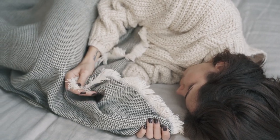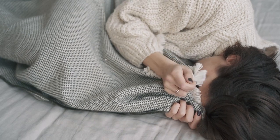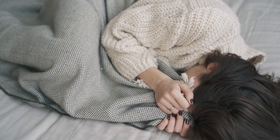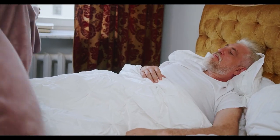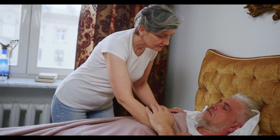Are you struggling with hot flashes that make your nights unbearable? You're not alone. Thousands of people deal with night sweats, often caused by hot flashes, making sleep a challenge. Luckily, the right set of sheets can help regulate your body temperature and keep you cool, even during the hottest of nights.